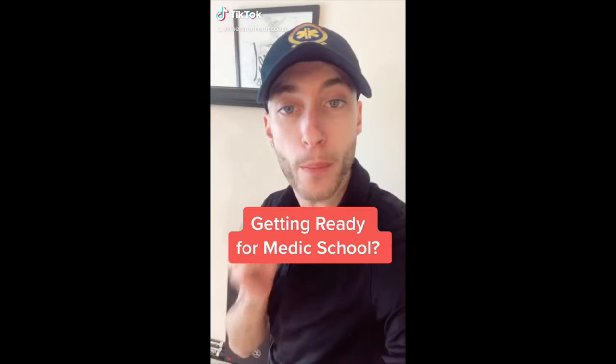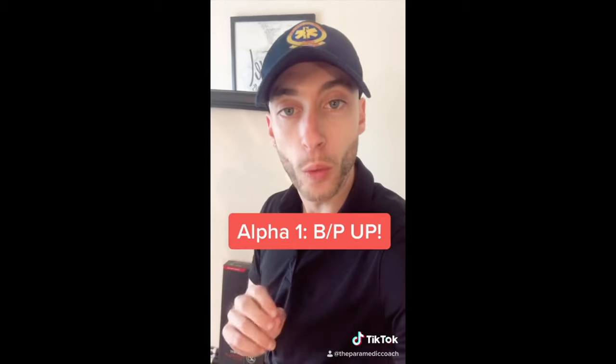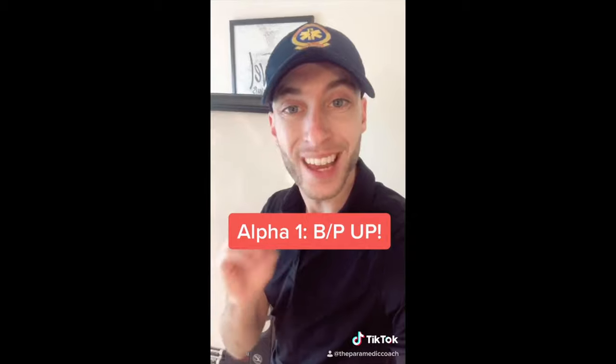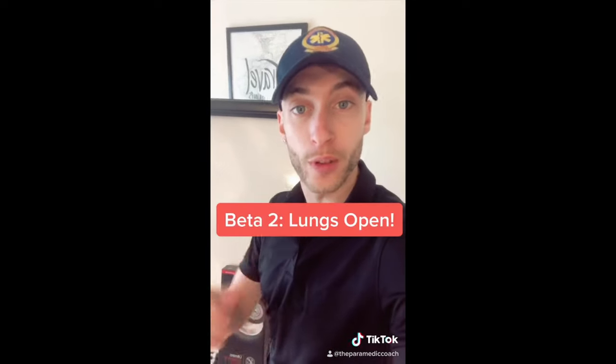If you're getting ready for paramedic school, there are three receptors you need to know. Alpha 1 is going to vasoconstrict and increase blood pressure. Beta 1 is going to increase the heart rate. Beta 2 — we have two lungs — opens the lung fields.